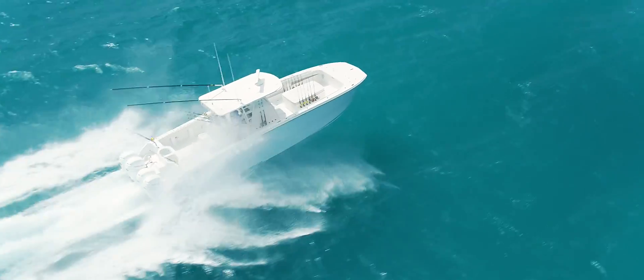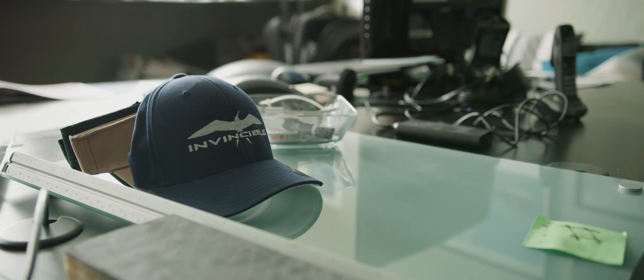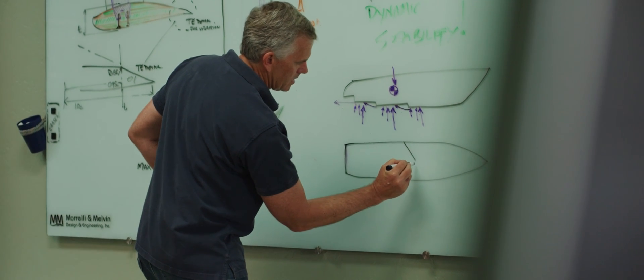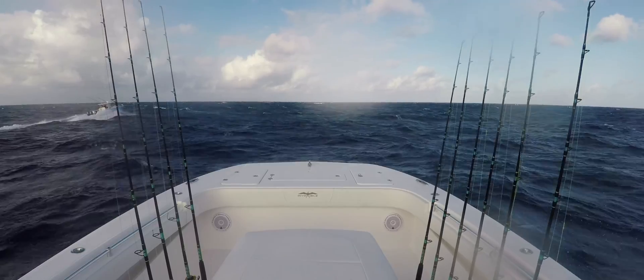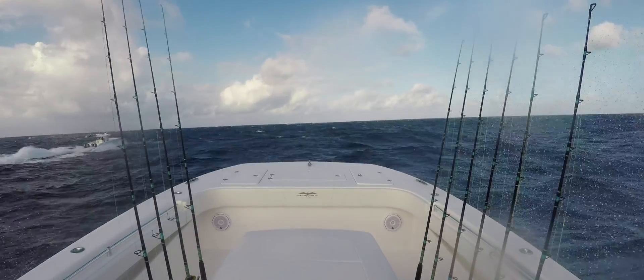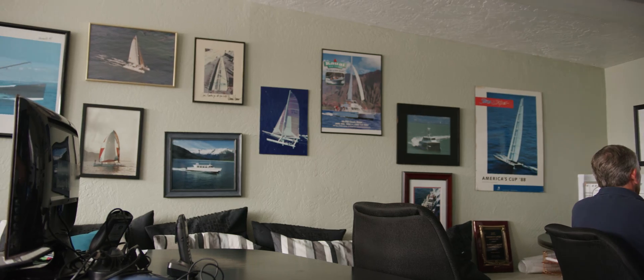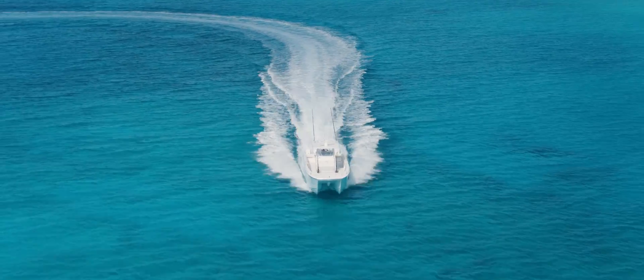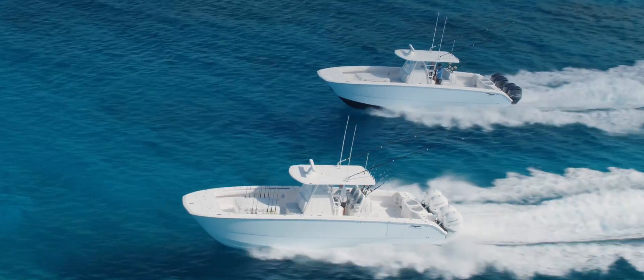Invincible is the first boat company that said it's worth it to actually invest in higher-end design and technology, and they see the benefit to it. Invincible is very well known for high-quality boats — the best in the industry — so it's a dream come true for us to be involved with some of the best. We consider ourselves to be leaders in power catamaran technology, and we like to showcase our design with the best boat builders possible.